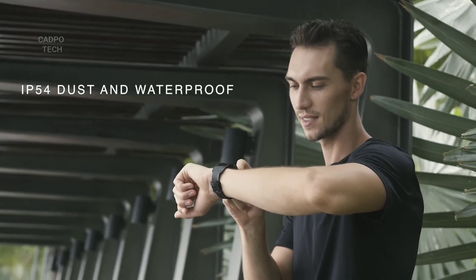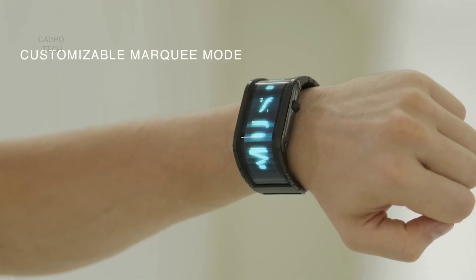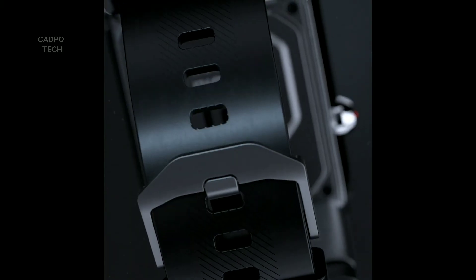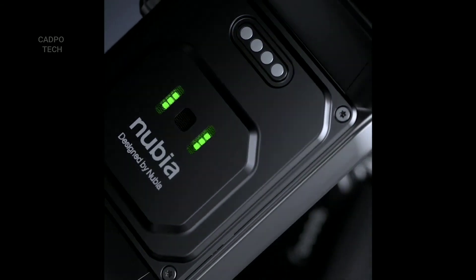And that's not all — the watch includes a lot of additional features such as screen wake on wrist raise, a compass, and a customizable marquee mode. Straps will be available in different materials and sizes. It's our vision to bring a revolutionary product to the market that elevates the way we live.